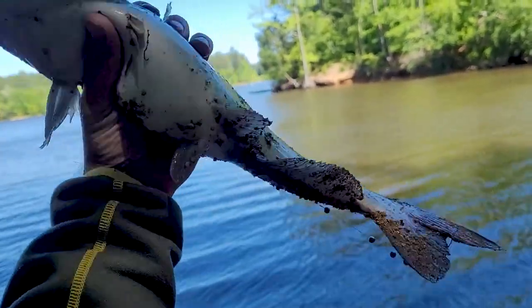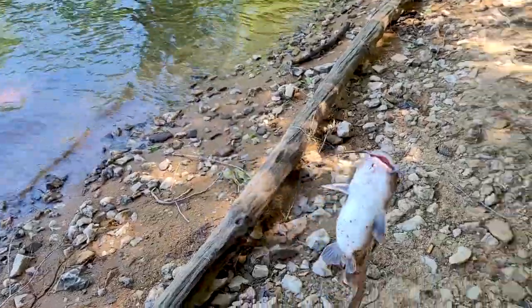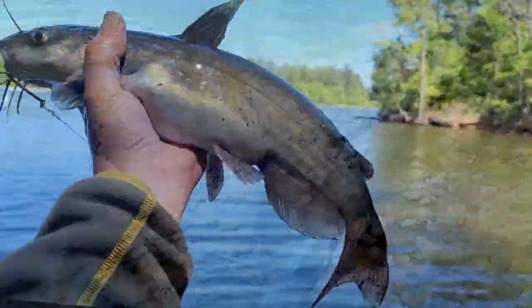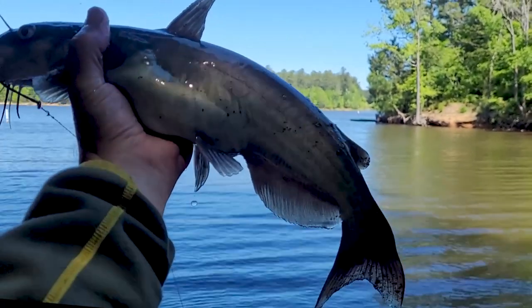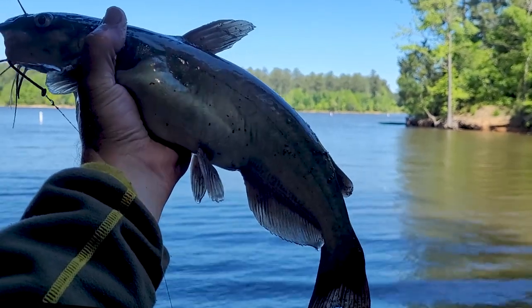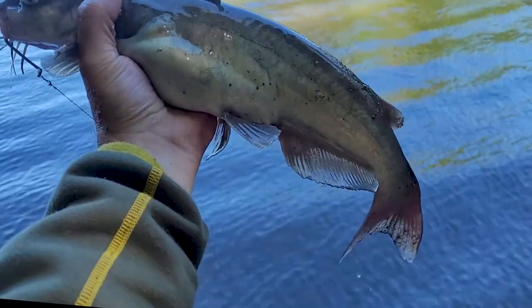Very nice fish — a channel or a blue? I think it's a channel. Smaller than the first but probably about 2.5 to 3 pounds. Nice fish, he's probably about 16-17 inches, very nice fish, two and a half pounds maybe. Let's get the hook out and let him free.